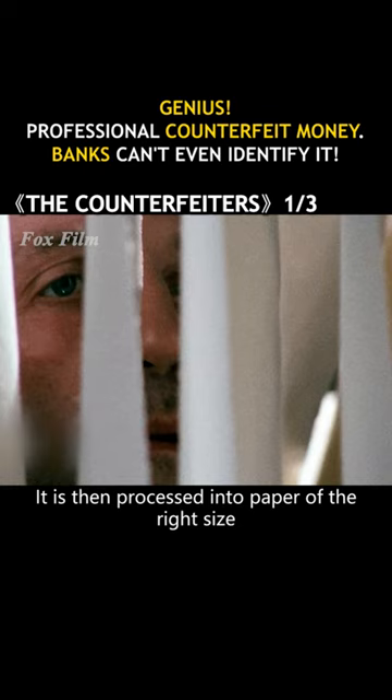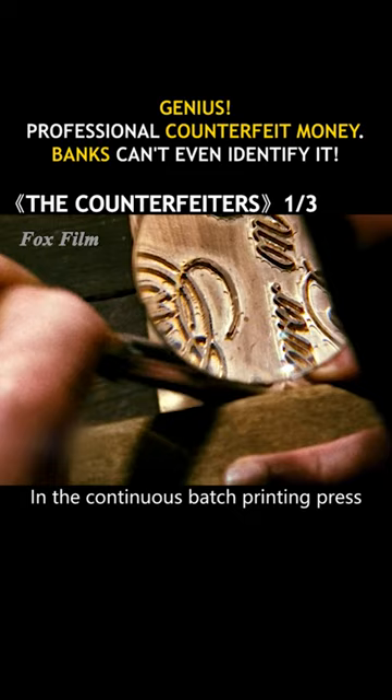The man used his masterful copying technique to draw a template for printing sterling. In the continuous batch printing press, soon large quantities of fake pounds were being produced.